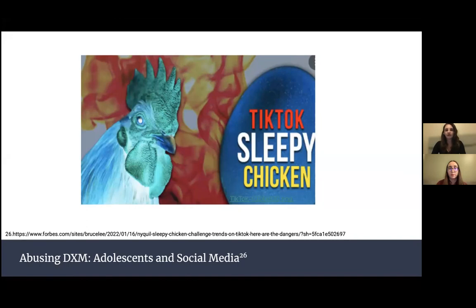A lot of dangerous trends and challenges also occur on social media. One TikTok trend called Sleepy Chicken involves marinating chicken in a bottle of Nyquil and then eating it. People do this to get feelings of euphoria, but it also causes abuse and the potential to overdose.